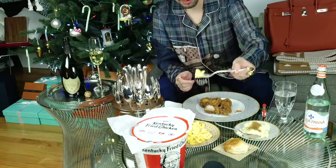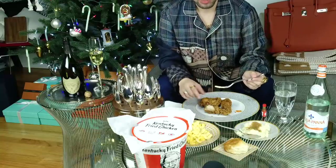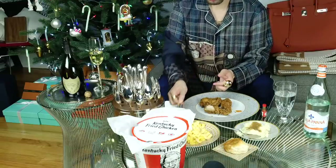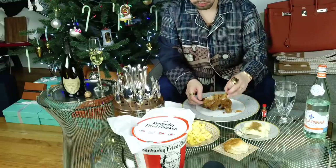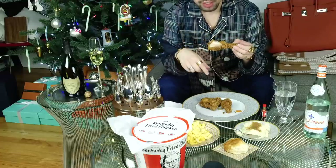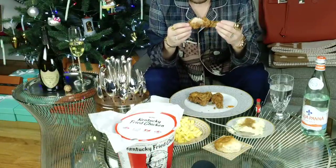The other thing with Kentucky Fried Chicken is I tend to eat a lot more of the sides than I do the main ingredient. I'm not actually a big meat eater, even though this whole video is about having Kentucky Fried Chicken. And if I'm actually going to finish all these, you're going to be sitting there watching me for like an hour.